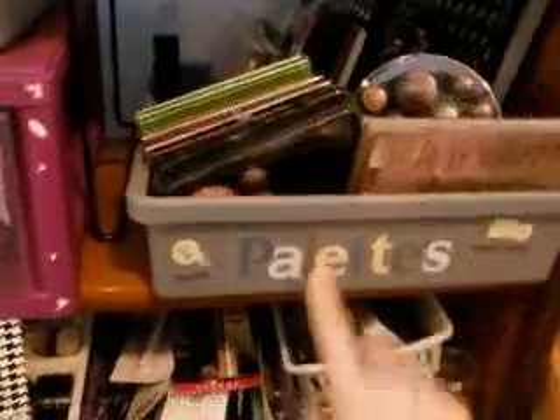I have my eyeshadows in a silverware holder like this, which are really nice. I also have one up here to hold all of my palettes, and as you can see I just glued stickers on there and it holds quite a bit of palettes.